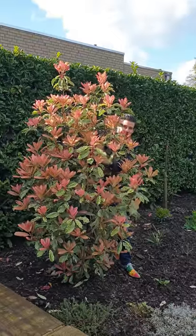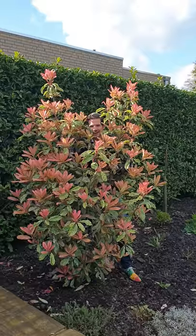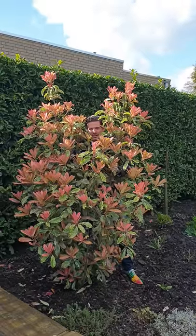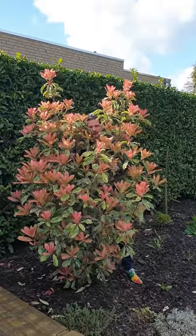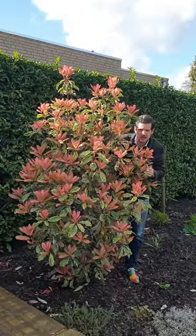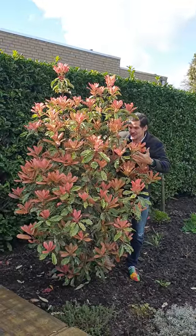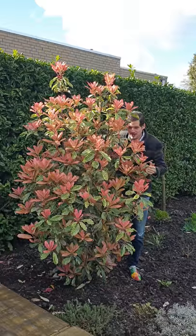Hey growers and plant lovers, welcome in my garden. I am standing here with the Fotinia Pink Crispy. I planted this 5 years ago in the clay garden because I wanted to test how it is performing. And now today it is celebrating its 5 years birthday.